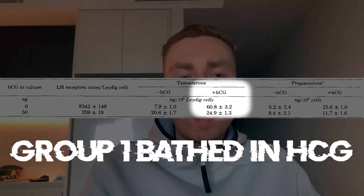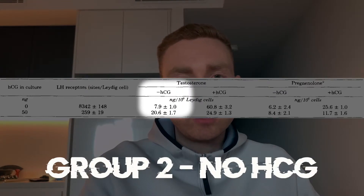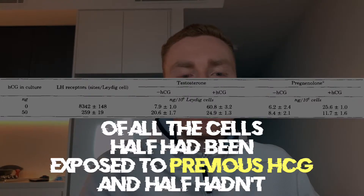They had two groups: one group of Leydig cells from rat testes was bathed in saturating amounts of HCG at 100 nanograms per milliliter, and the other group of Leydig cells was not bathed in HCG at all. Half of each group had received a previous exposure to HCG and half hadn't. They found that there was a significant decrease in the amount of LH receptor sites per Leydig cell when the cells had been previously exposed to HCG.